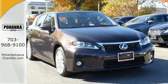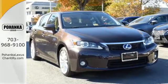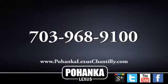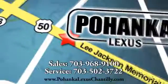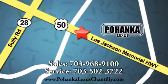Be a part of it and take this CT200H home today. Call us now for more information on this vehicle or visit us today. We're conveniently located at 13909 Lee Jackson Memorial Highway in Chantilly.